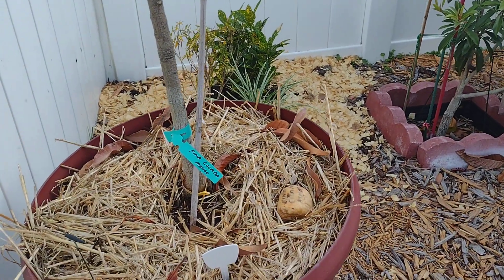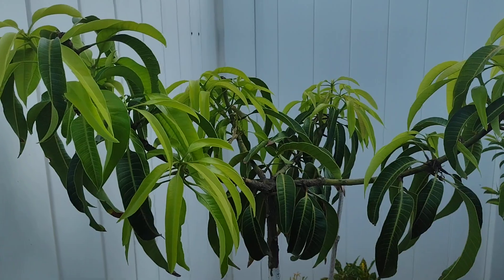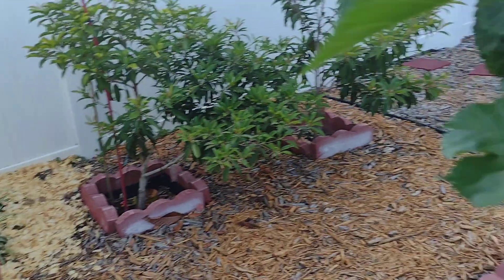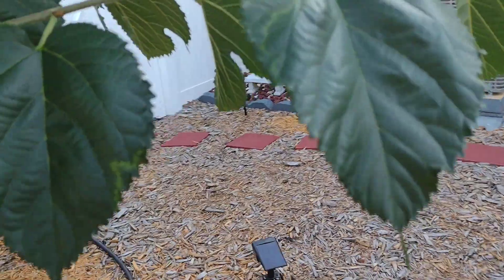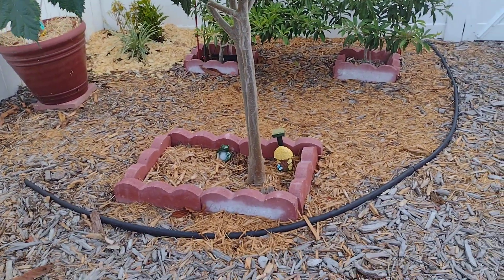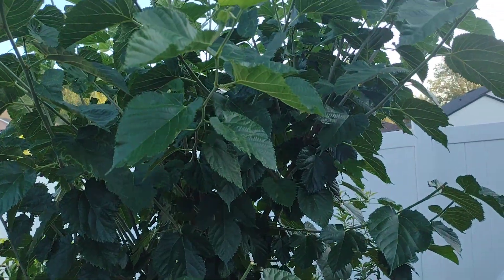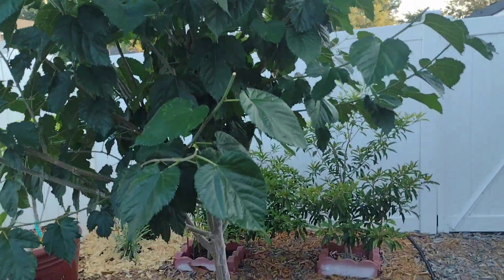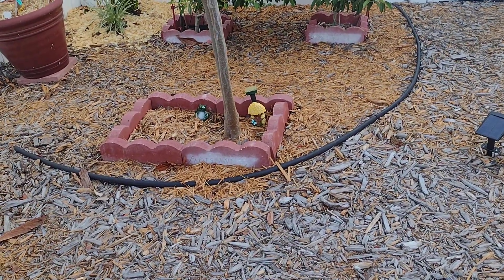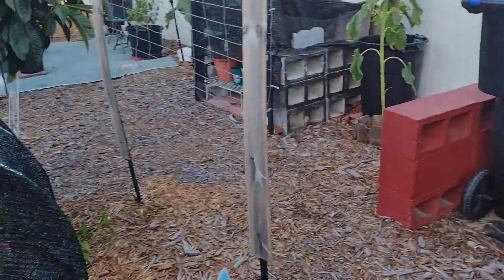This right here is a Pina Colada mango coming back to life — she's trying to come back. She's been back here being ignored for a while. This mulberry tree is supposed to be the Pakistani — whether it is or not, I don't know. We had stripped it and it came back to life. So far we have not gotten any mulberries, so we'll find out once we get some. It's a very big tree — actually the baby one I planted not too long ago.